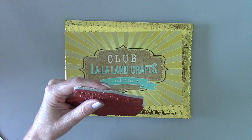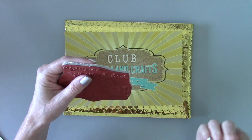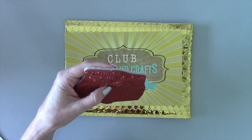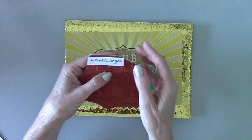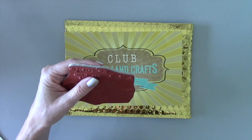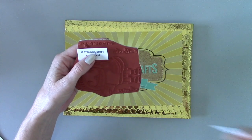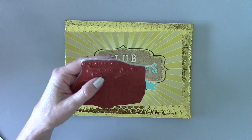Looking at the sentiments on the Marcy stamp set, which is called Marcy with Apples, we have 'Give Thanks' and 'So Thankful for You' — perfect for gratitude cards or with Thanksgiving coming up. We've also got 'If Friends Were Apples I'd Pick You,' so there are some friendship sentiments on here as well.